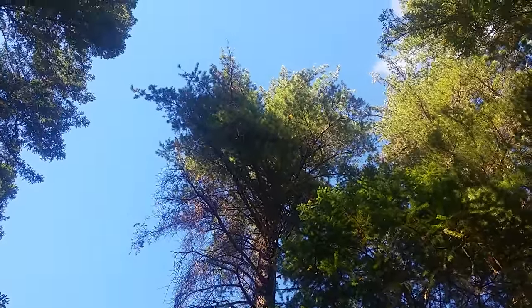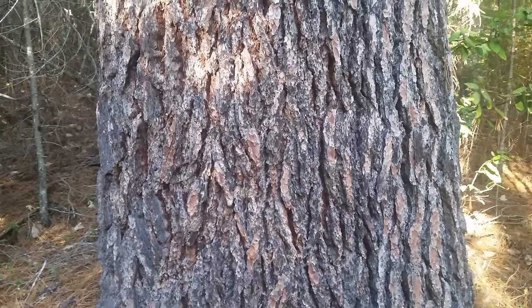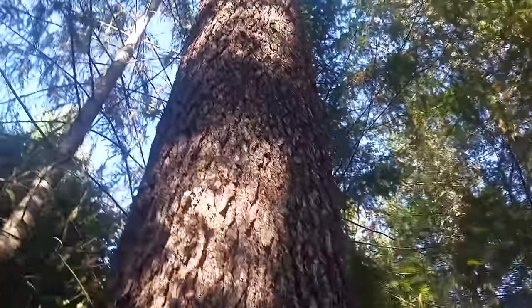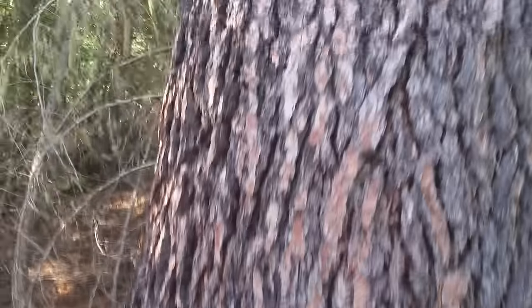There's a nice looking sugar pine — that's 50, 51 inches. That is a bonafide seed tree, though it's not marked as one. Nice old growth right here.